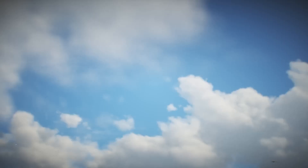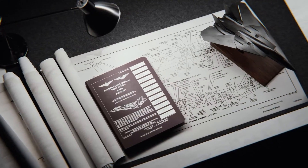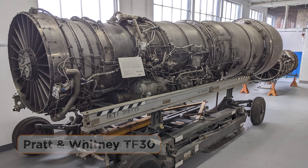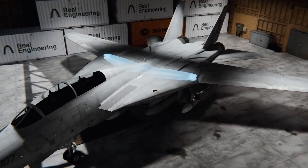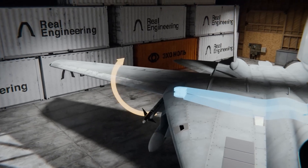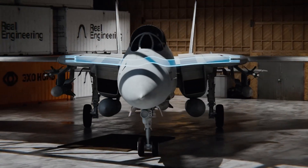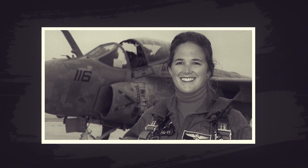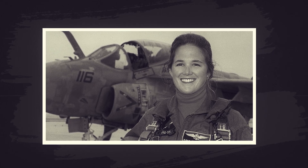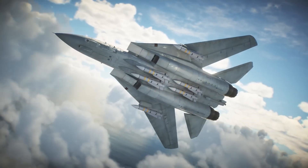The F-14's initial engines, the Pratt and Whitney TF-30, proved to be its Achilles heel. Originally designed for bombers, these engines were ill-suited for the F-14's high-performance manoeuvres. Their tendency to suffer compressor stalls during aggressive turns led to dangerous situations, even costing the lives of pilots like Kara Holtgren, the US Navy's first female fighter pilot. During high angle of attack manoeuvres, disrupted airflow caused the engine to lose power, leaving the pilot vulnerable.